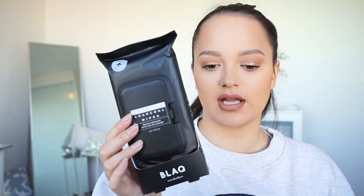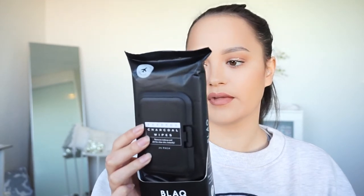I also got these ones here — these are called the Black Express Charcoal Wipes. I'm always really interested in charcoal products for your skin because they're supposed to be a really deep clean. I'll try these out and see what they're like. Let me know if you guys want me to do a video on wipes because I'm obsessed with them.